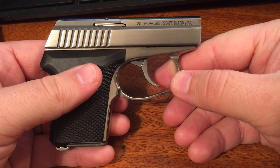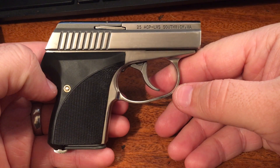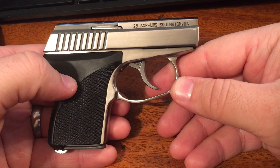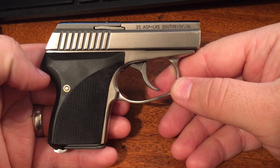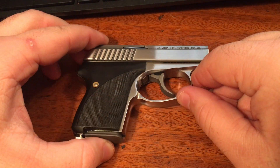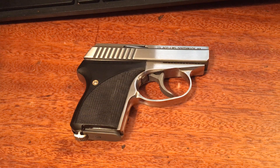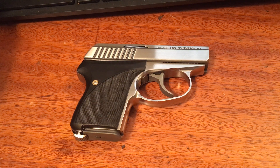I came by this sort of by luck. A gun shop — not quite an hour away from me — had two of these on sale. They had this one in 25 and then they had the LWS 32, one of each, both brand new in stock, both on sale. Typically the 25 ACP retails for $510 — as of December 21st, 2017 — and the 32 is basically the same price, maybe varying by a couple of dollars.